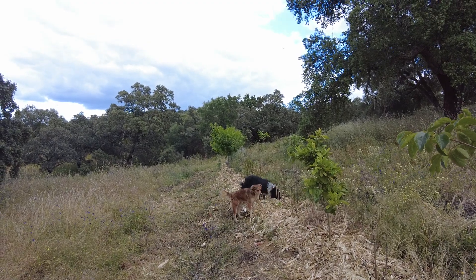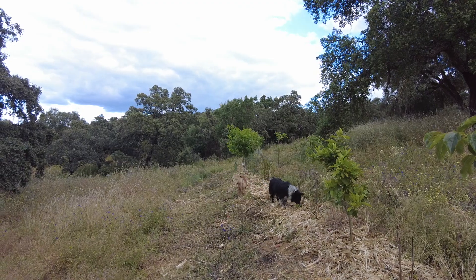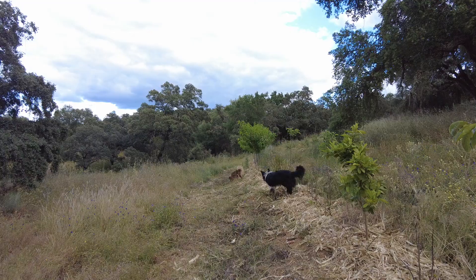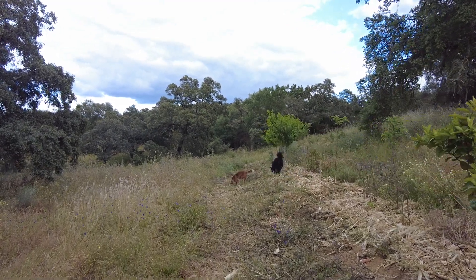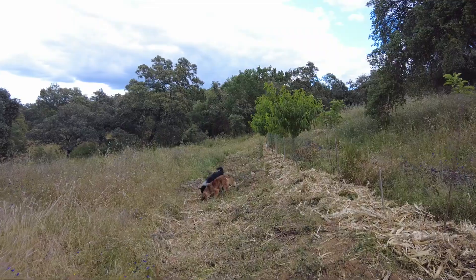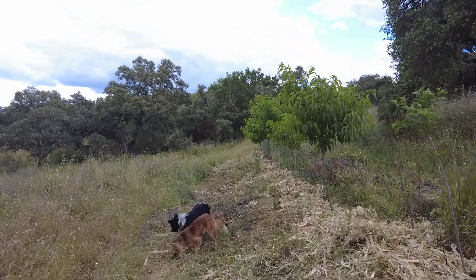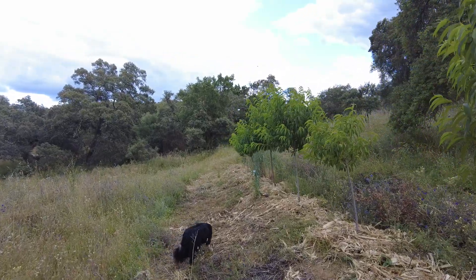This is a big day. We have installed the irrigation system on the whole farm, except the small area of the garden around the house, which must still be done. But that's easy to water by hand. And we are ecstatically happy.